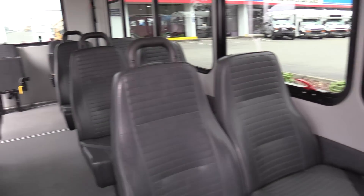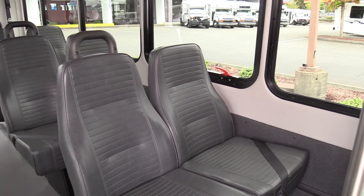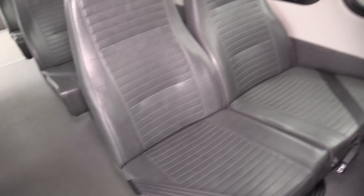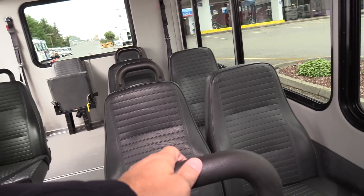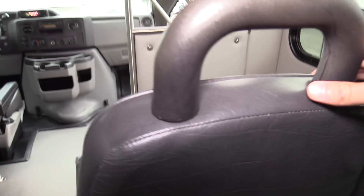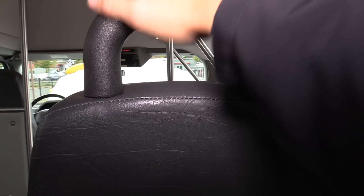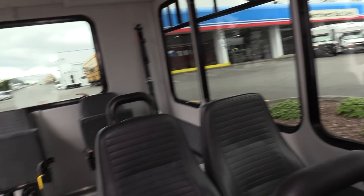In the back here we've got Freedman Featherweight mid-back seats, with a level one oxen gray vinyl seat cover, and we do have seat belts on the seats. There are aisle-side grab handles to get onto the seat — makes it easier for people to get out. Instead of grabbing the seat cover and wearing it out, you grab the handle with both hands and pull yourself up.